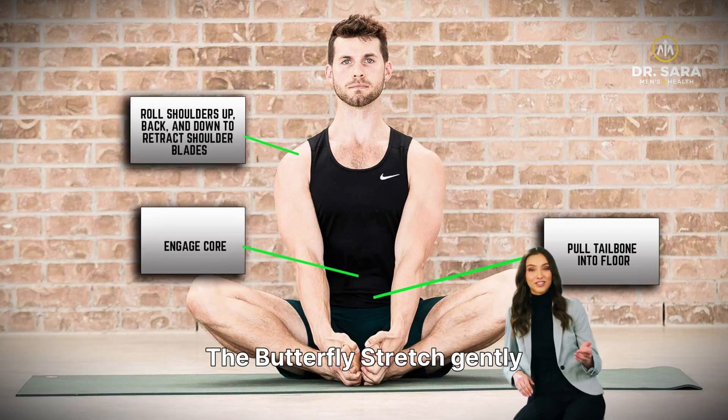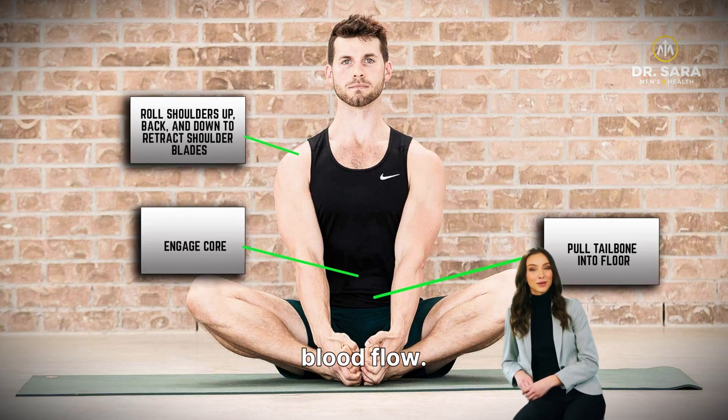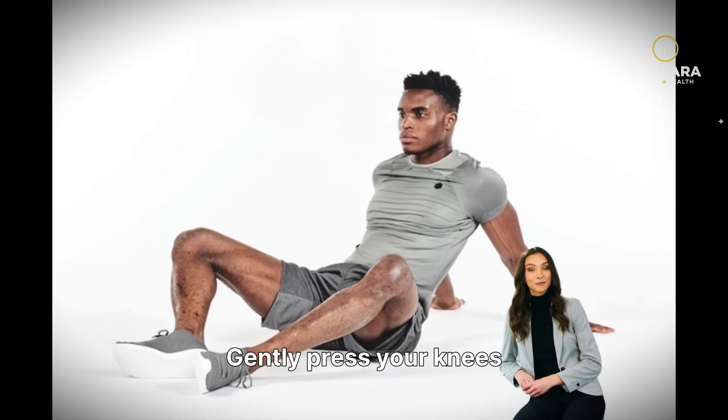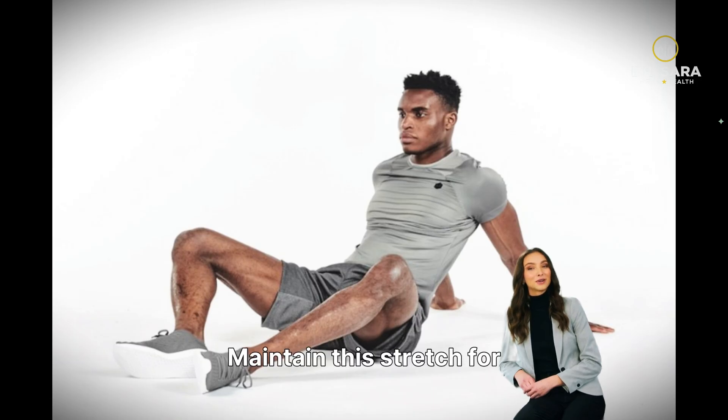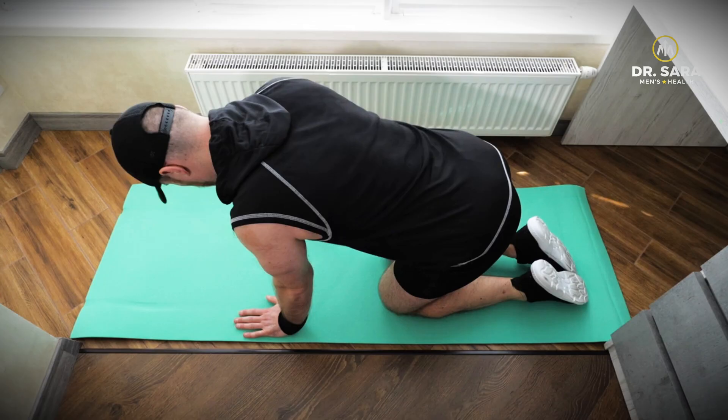The butterfly stretch gently opens the hips and groin area, promoting better blood flow. Sit on the floor with your back straight. Bring the soles of your feet together, allowing your knees to bend outwards. Gently hold onto your feet with your hands. Gently press your knees downwards towards the floor, never forcing the movement. You should feel a comfortable stretch in your inner thighs and groin area. Maintain this stretch for 30 seconds. This stretch is highly effective in improving hip flexibility and enhancing circulation to the vital pelvic region.